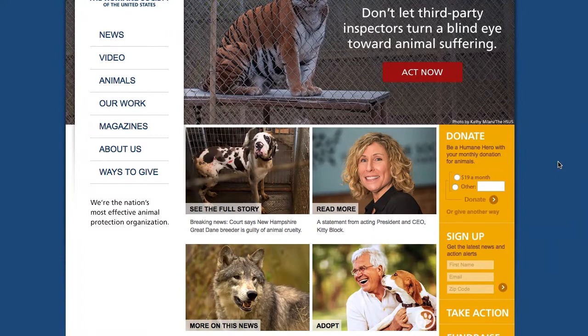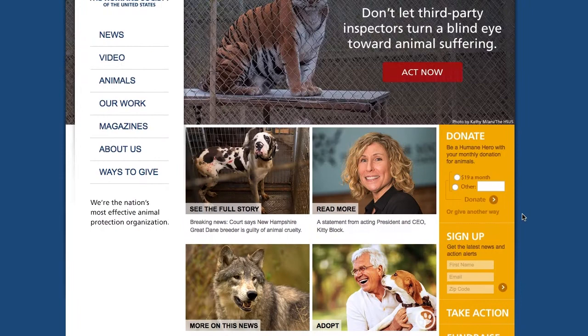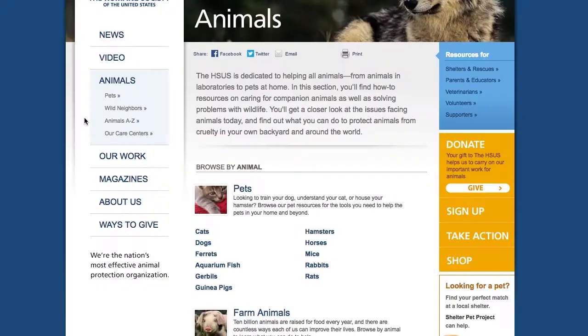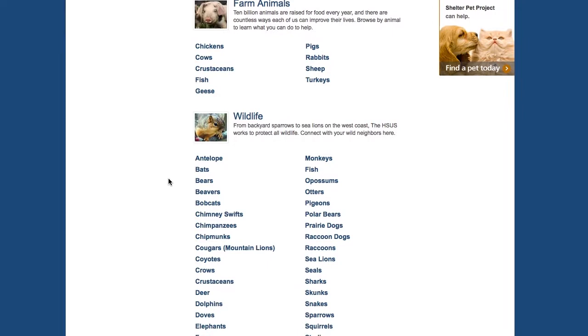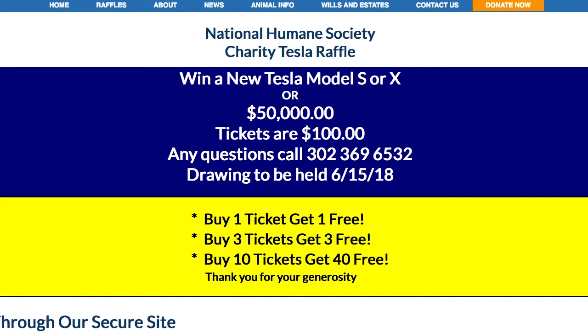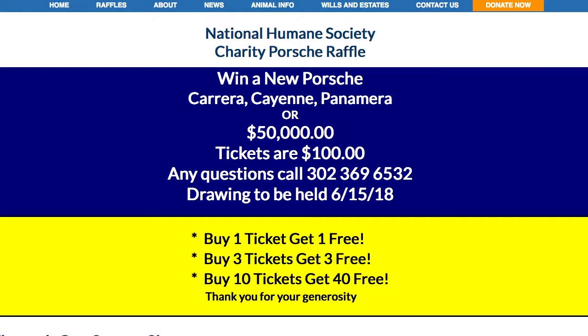Lastly, cue the Sarah McLachlan music because I've got to talk to you about the Humane Society. The National Humane Society has two things going on that I'm very passionate about: animals and fast cars. If you look at my Instagram, there's pretty much only three things — cars, watches, and my cats. The National Humane Society is giving away a Porsche 911 and a Tesla Model S, and they provide homeless and neglected animals with nourishing food, life-saving medical care, vaccinations, and safe shelters.